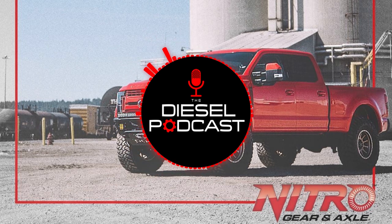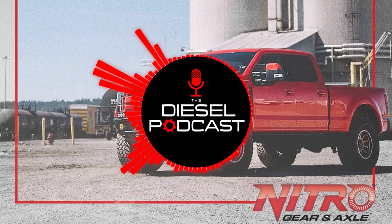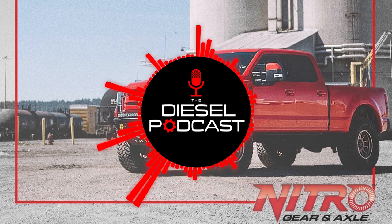Jeremy, welcome to the Diesel Podcast. There's going to be a lot of new racing and events hopefully going this year, so we're excited to chat with you. I know there's a lot of new things that you guys have either out now or coming out, so it's going to be fun to learn more about them and tell our audience what you've got coming. Thanks for having us on again — it's been a while since we chatted, so I'm looking forward to catching up.